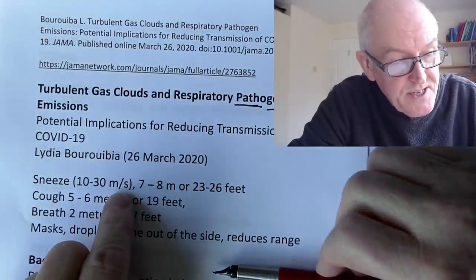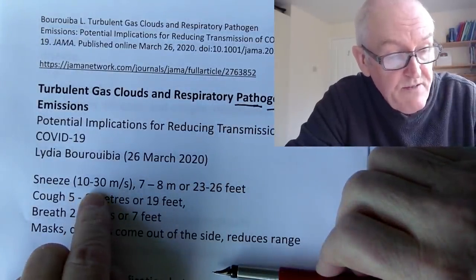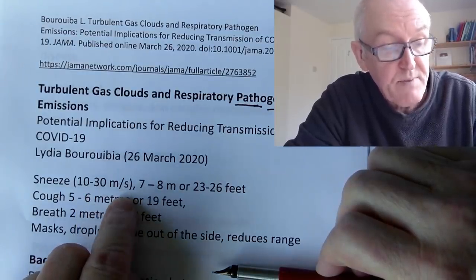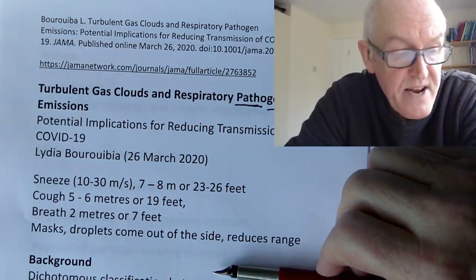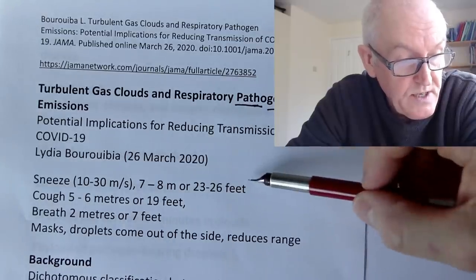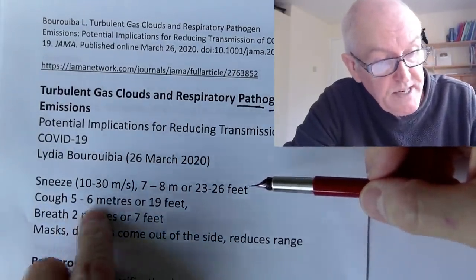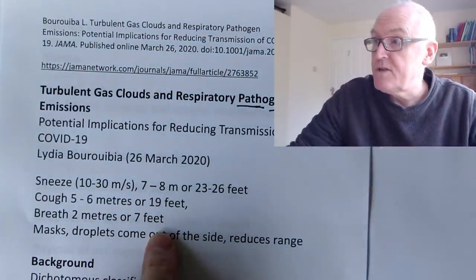Sneezing: the droplets can come out at 10 to 30 meters per second — that's 35 to nearly 100 feet per second — and can go for seven to eight meters, which is 23 to 26 feet. Coughing: it can spread out for five to six meters, which is 19 feet. Breathing: it can be two meters, or up to seven feet.